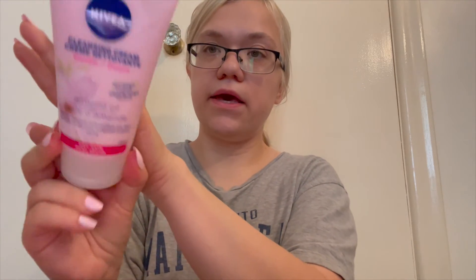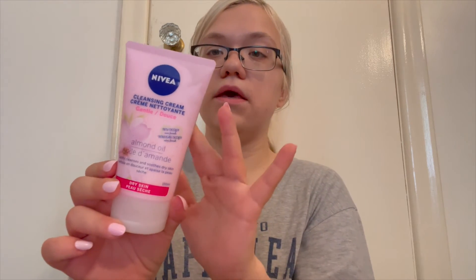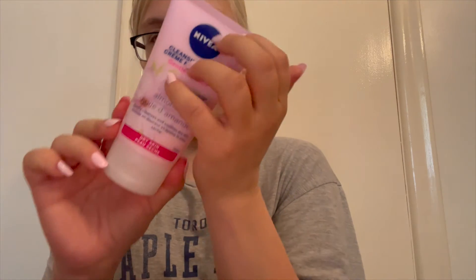I also got this Nivea cleansing cream with almond oil for dry skin. This is what it looks like — beautiful pink packaging. I love the baby pink; as you can probably already tell, I love pastels. And it's actually ironic that the packaging of the Nivea matches my nails.